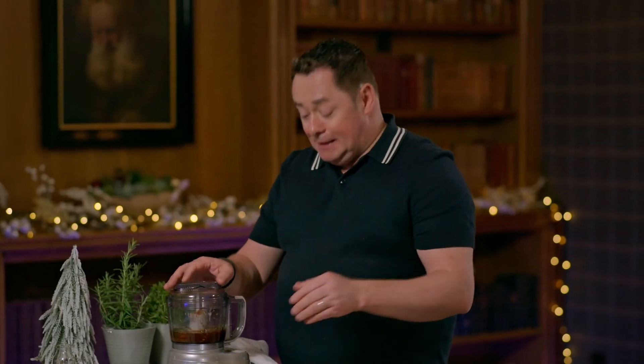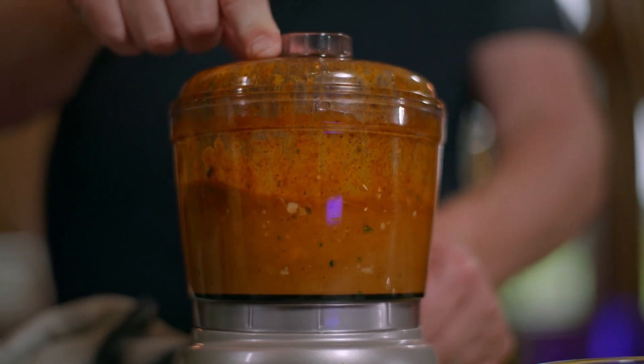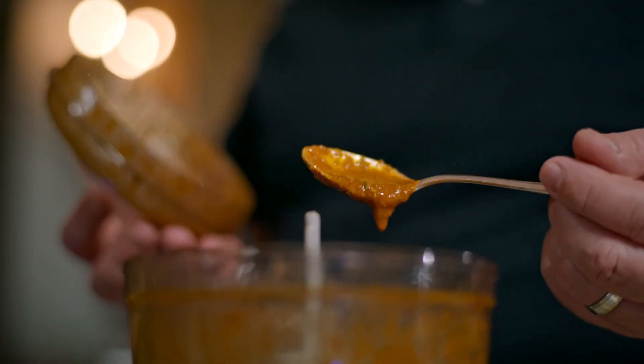The lid goes on and we just blend this for a minute. That's the marinade ready — you can see the consistency, it's nice, not too thick and not too runny, which is important.